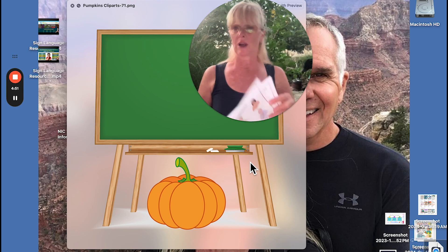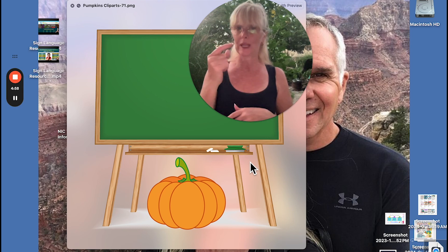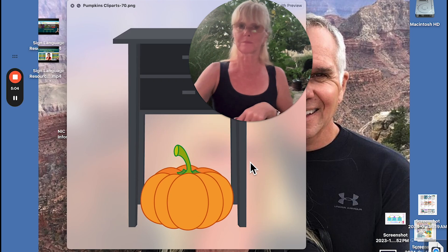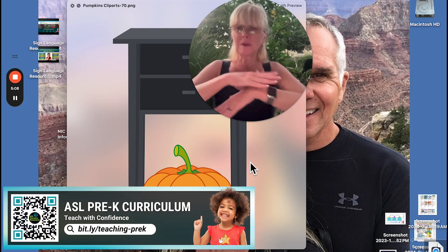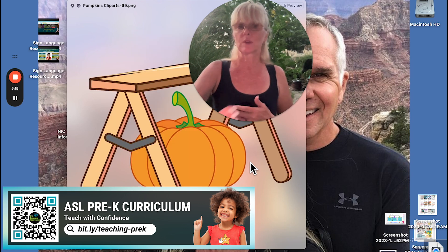This set also includes all sign language. This is a board — happens to be a green chalkboard; we ride on it. Board. You could do an outline of the board as well. This is like a cute small table or a little desk — we call that dresser, really.